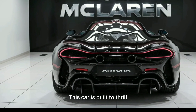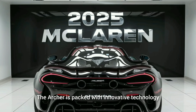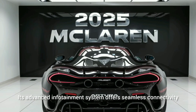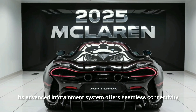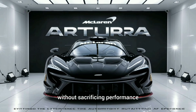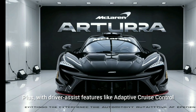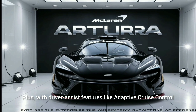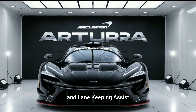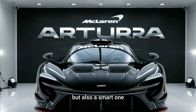This car is built to thrill, but it's not just about speed. The Archera is packed with innovative technology. Its advanced infotainment system offers seamless connectivity, while the hybrid powertrain enhances efficiency without sacrificing performance. Plus, with driver-assist features like adaptive cruise control and lane-keeping assist, McLaren ensures that the Archera is not just a supercar but also a smart one.